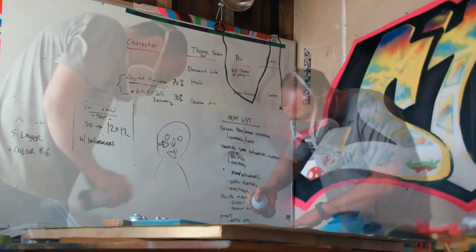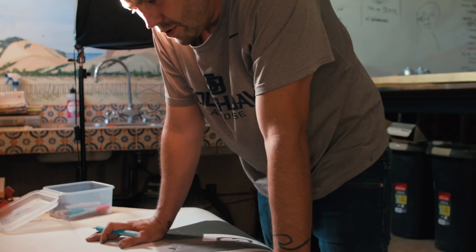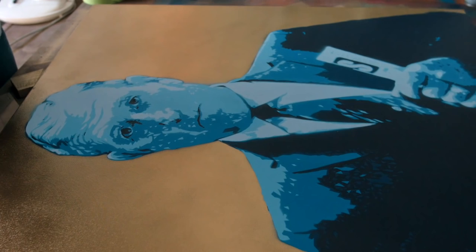This table was new — I built it yesterday. That other thing was also new, built yesterday. It's good to have this space, be organized, and be able to do these clean, patient, crisp stencils, which is awesome.